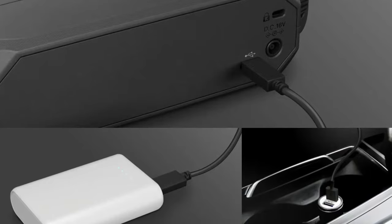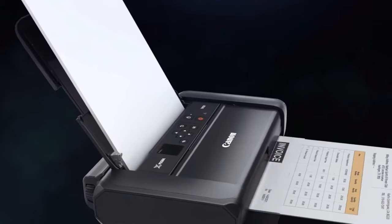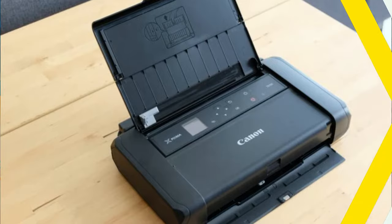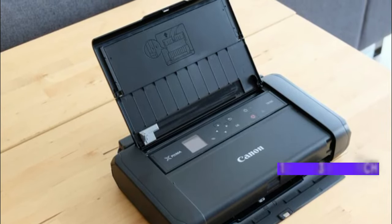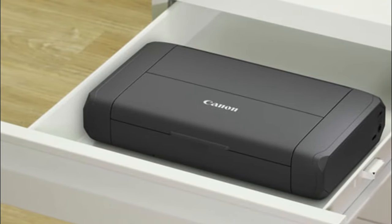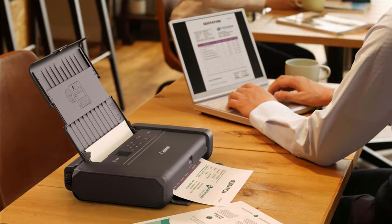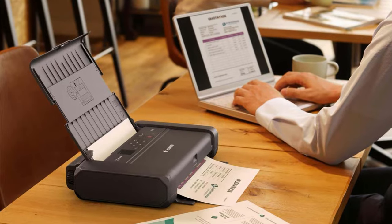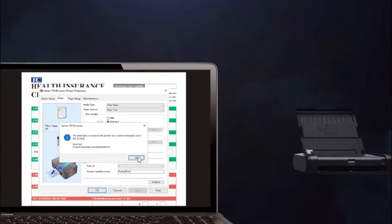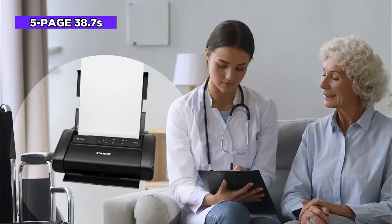An optional battery lets you use it when you're away from a wall outlet, and even without it, the Canon PIXMA TR-150 is one of the most portable and travel-friendly printers out there, offering a more affordable print-only option. The PIXMA TR-150 measures a compact 12.7 x 7.3 x 2.6 inches when closed, weighs just 4.5 pounds, and only 5.1 pounds with the optional battery attached. It opens up to accommodate a 50-page paper tray, a basic control panel, and plenty of connectivity, so long as you don't need a card slot. It also offers excellent print speeds — a 5-page document in 38.7 seconds, or 7.8 ppm.